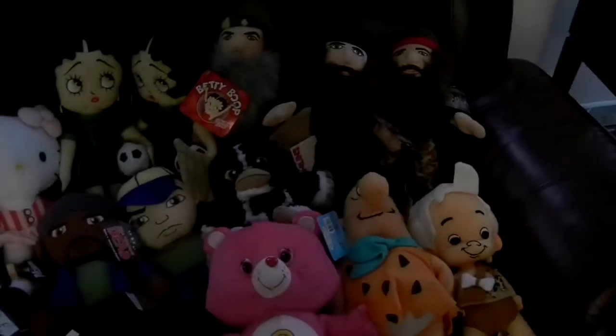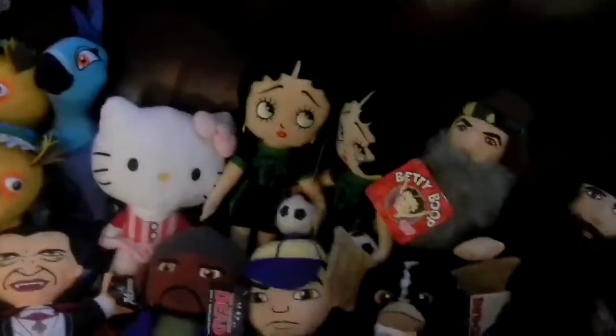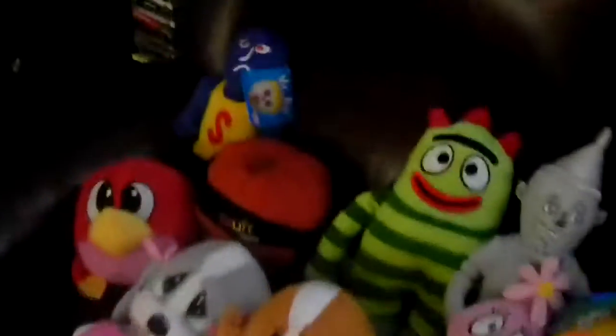Here's another plush for-sale video. Before I start, payment methods are PayPal, cash in the mail, money gram in the mail, or I can list it on eBay.